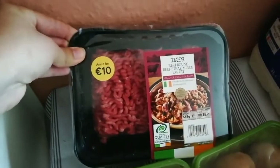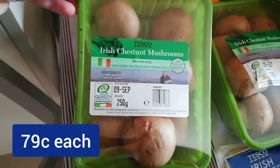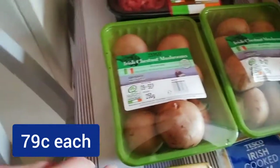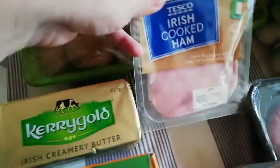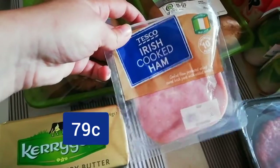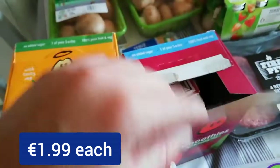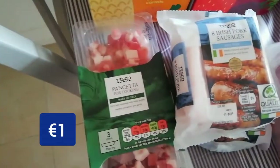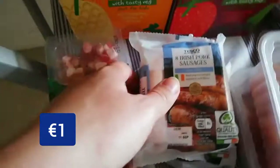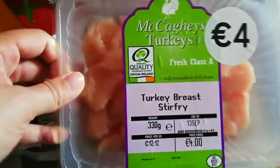So first off we have the Tesco Irish Round Beef Steak Mince, which is 10% fat. Then we have two packets of the Irish Chestnut Mushrooms. Some of our beloved Kerrygold. A packet of Irish Cooked Ham — it's been opened for Isla's lunch. Two boxes of Innocent Smoothies — this one's been opened already; they never last long in this house but they're really, really good. We have some pancetta. Two packets of Irish Pork Sausages. And two packets of Turkey Breast Stir Fry.